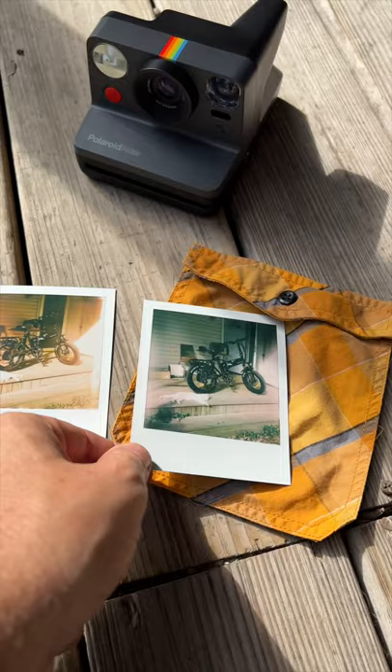Interesting. I do see a definite color difference. Let's try it one more time just to be sure.